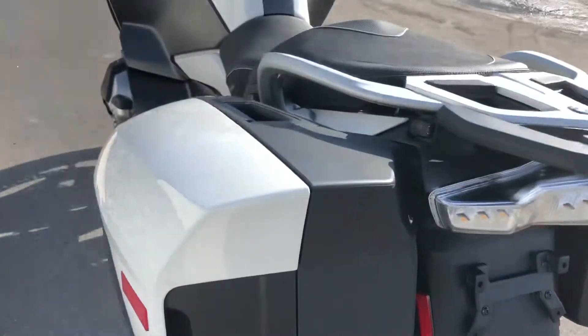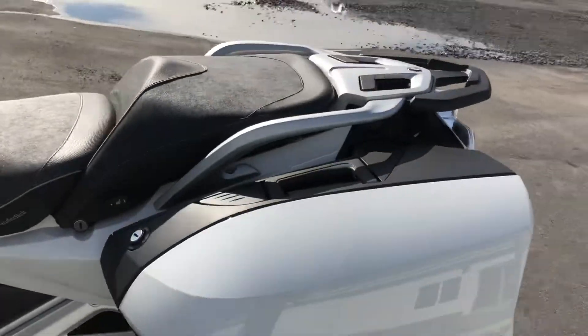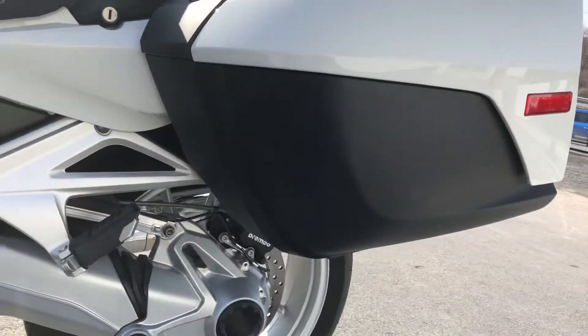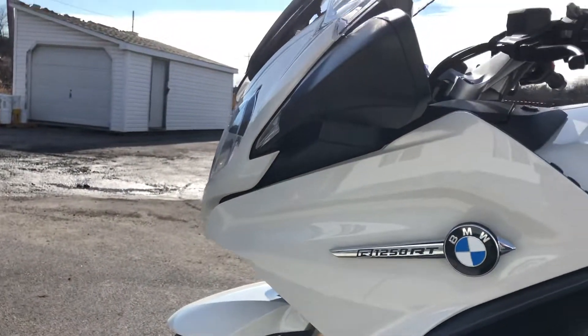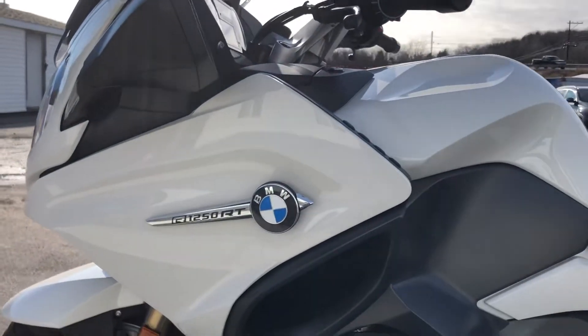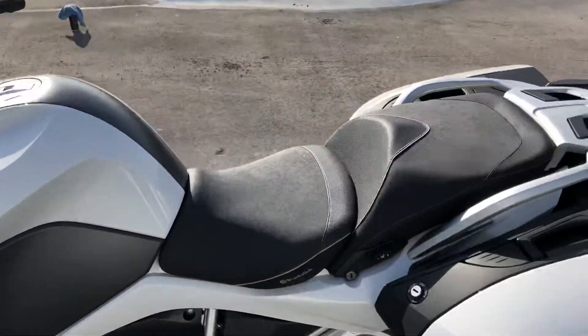The tires are good. Moving around to the left-hand side of the bike, it's very, very clean. Low miles. Nice seat.